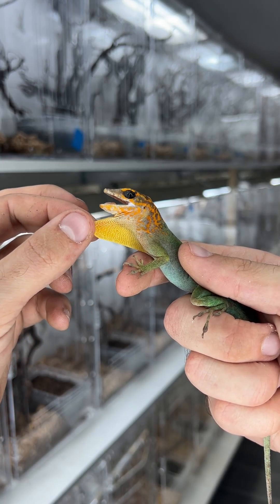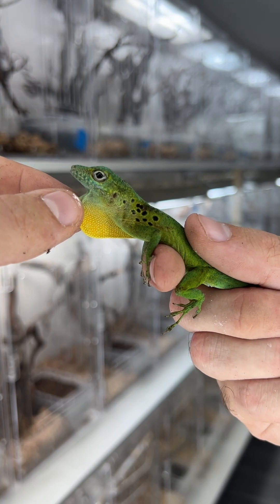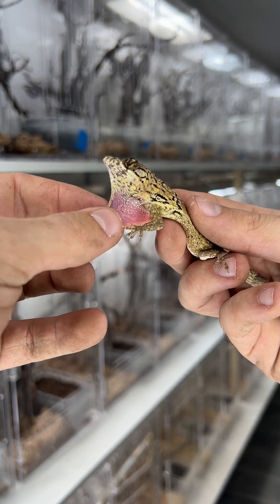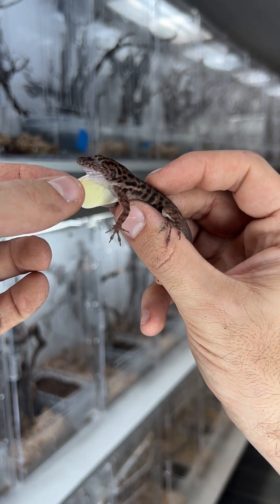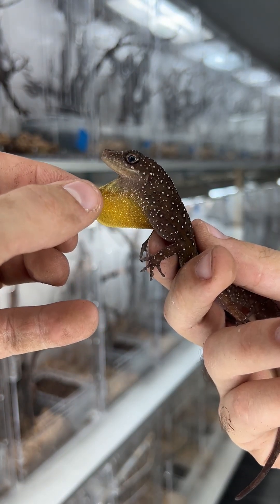The main use for dewlaps is to display to other anoles, which is their form of communication — it's basically like waving a flag. The anole will puff out its dewlap and move its body in a rhythmic motion to communicate with others of its own species.